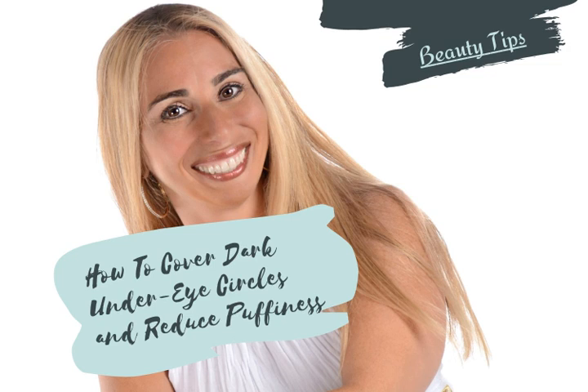As we age, puffy eyes and dark circles can become a very common problem that is not only irritating but hard to cover up. They can also make us feel less than beautiful. But never fear, there are natural treatments and over-the-counter products that can help reduce puffy eyes and dark circles when used properly. The trick is finding one that works the best for your situation.